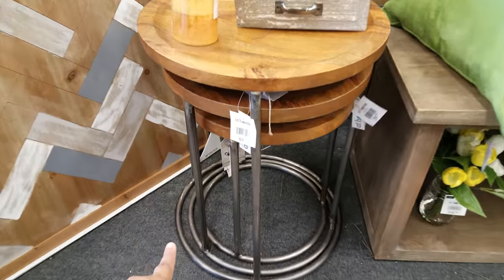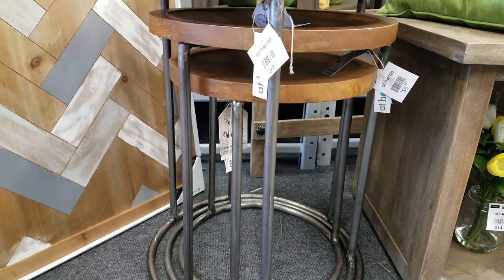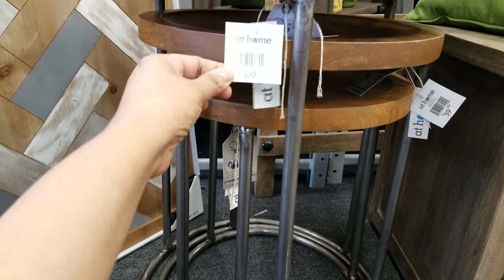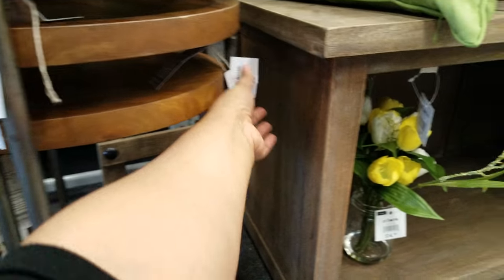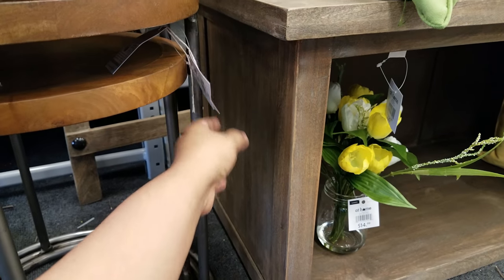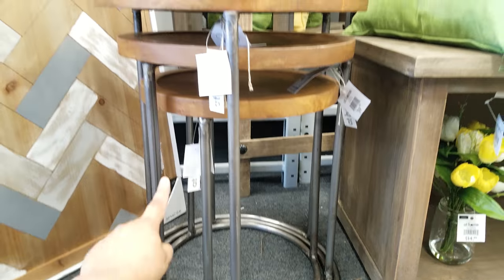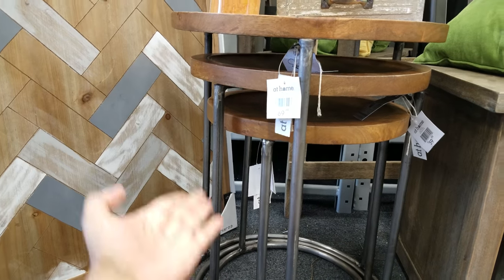Remember at the other furniture store it was a three-piece set, like this, but the legs were clear. Here each piece is sold separately — the big one is $70, the medium is $60, and that one is $50. So it's definitely cheaper at the last furniture store, where a three-piece was $80–$82.